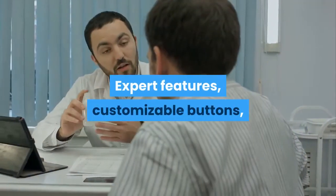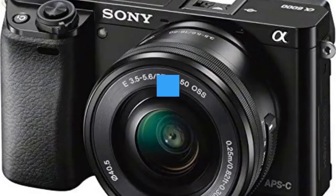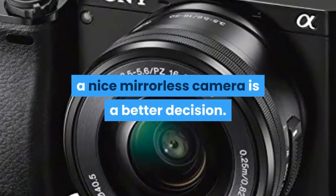Expert features, customizable buttons, and manual controls in a compact, lightweight design. Buying the Sony Alpha A6000 mirrorless camera is a better decision.